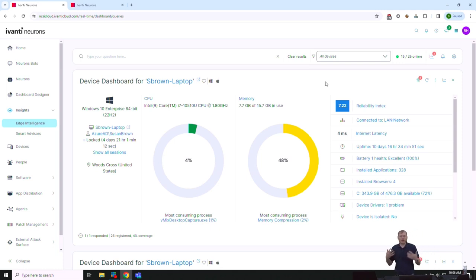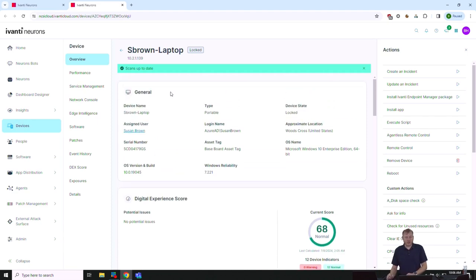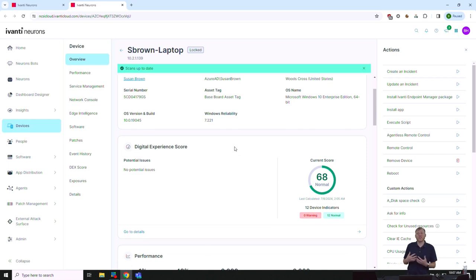This is our quick splash page for one of our devices. I can see CPU information, memory consumption, internet latency, uptime, battery health, and drive space. As a technician, this is a great view to understand the health of a device at a glance. For example, internet latency is probably not the problem causing this user to call in, and the reliability index is relatively high — they're connected hardwired, so it's probably not a Wi-Fi issue.